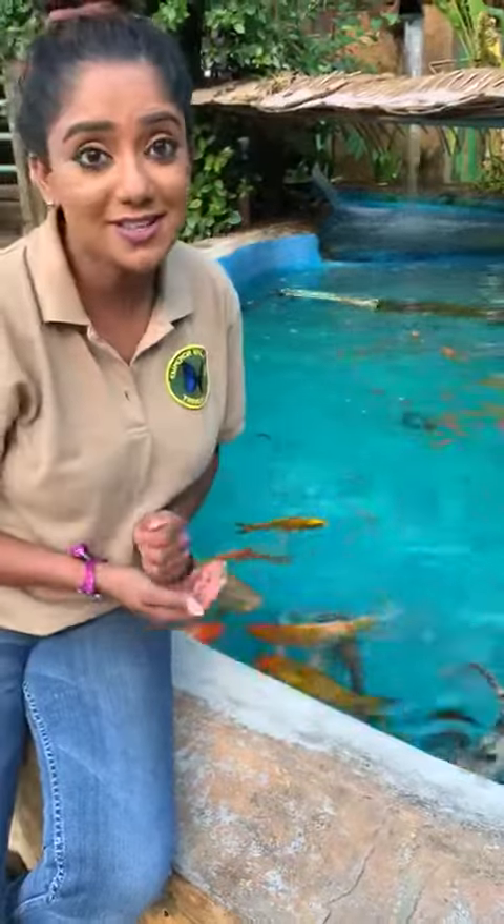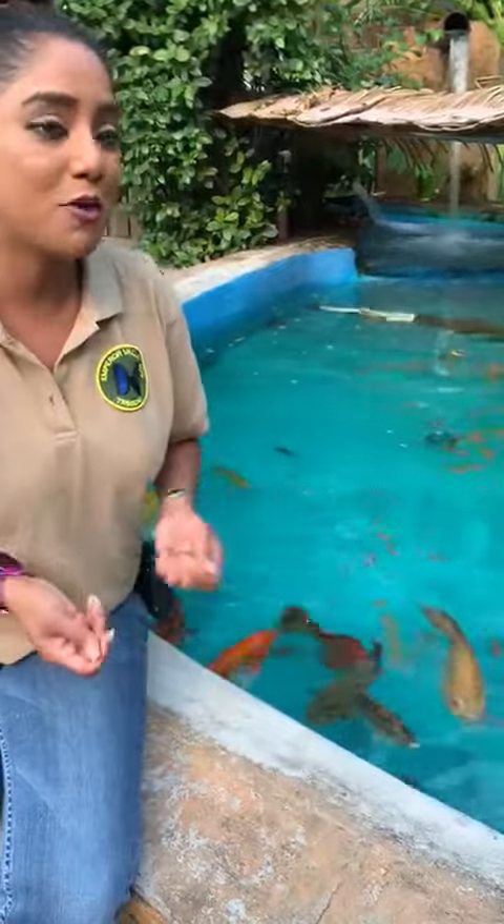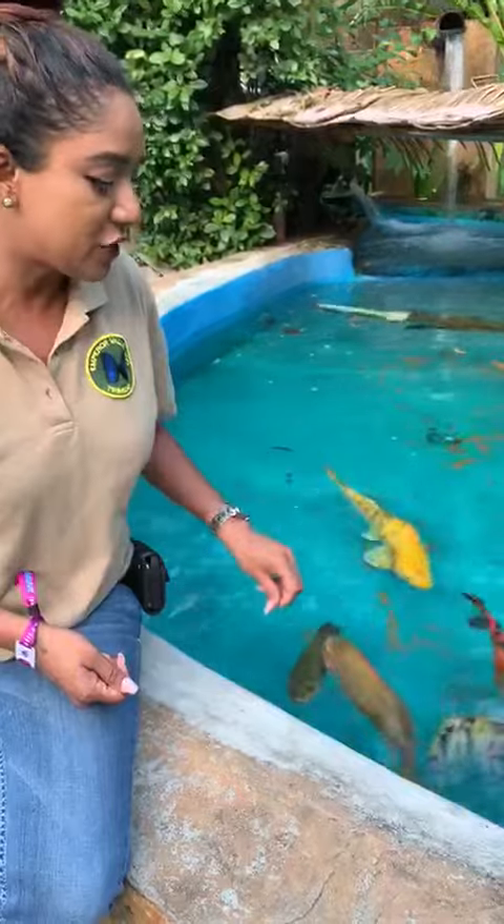Now there are fish which live in the sea, some live in lakes, some live in ponds. Fish live in all different types of habitats including rivers and streams as well. These here are freshwater fish. There are marine fish as well, like sharks.